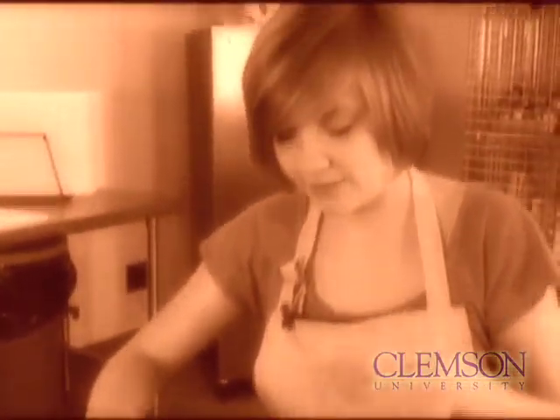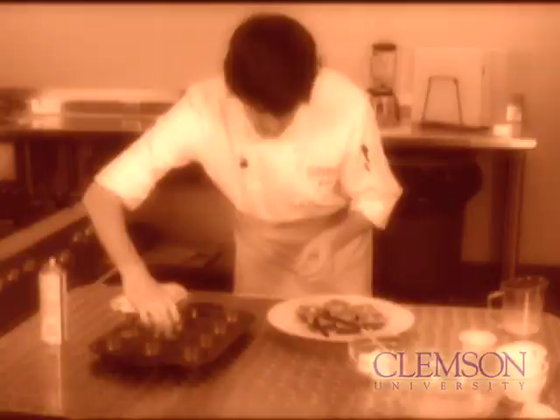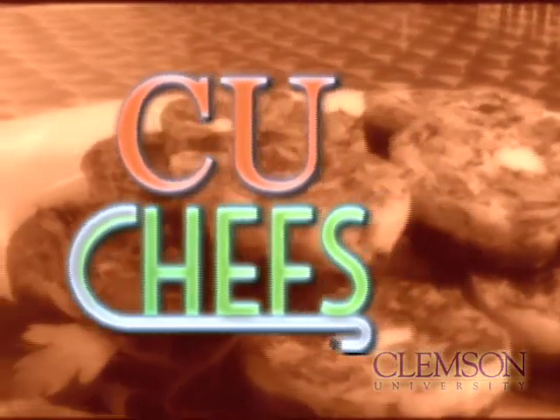You can view examples of their recipes in our videos in the CU Chefs series. I hope you'll take a look.